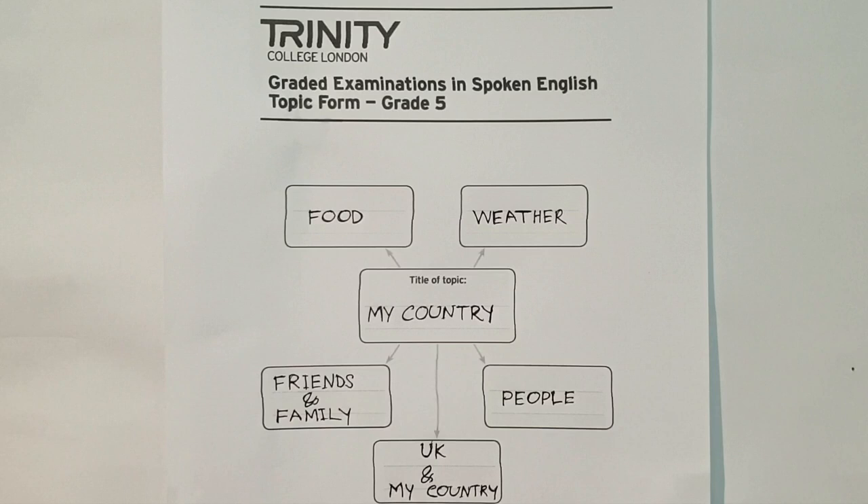For the topic part, you choose a topic to prepare in advance of the test for discussion with the examiner. You should download and complete the topic form in advance and bring it with you to the exam. If you have questions about where to download the topic form, check my description — the link is there. Click the link and you will find the download form.